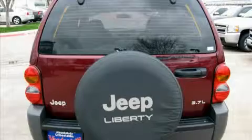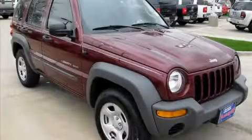This Jeep has had only one owner and it qualifies for the Carfax buyback guarantee. This crossover won't last long at this price. Call and arrange a test drive now.